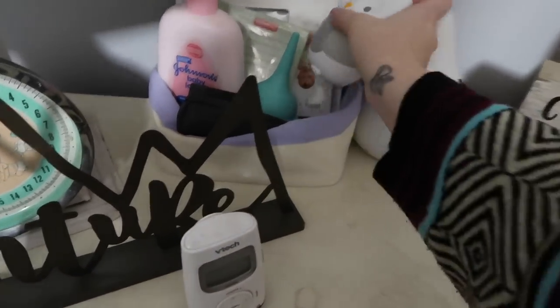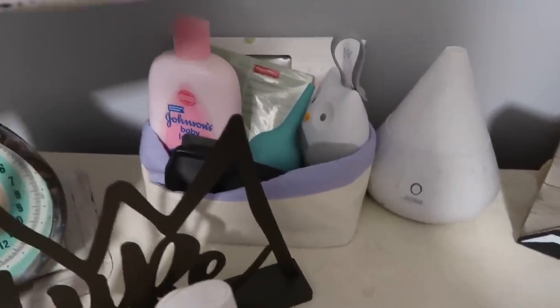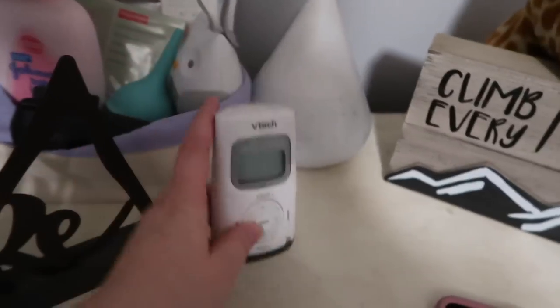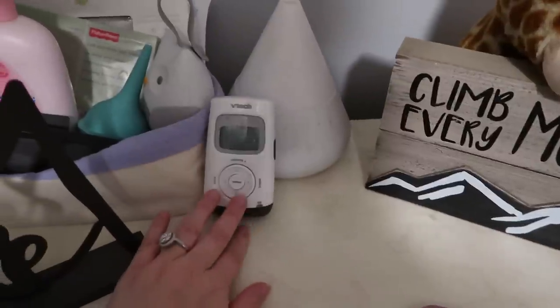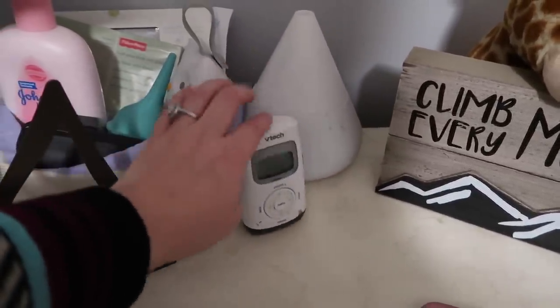Over here is just extra stuff like nasal aspirator and lotion — I don't ever use that lotion, I don't know why it's in there. And here's the baby monitor. I actually want to get a better one — like a video baby monitor — so if you know a good brand go ahead and leave it down below.